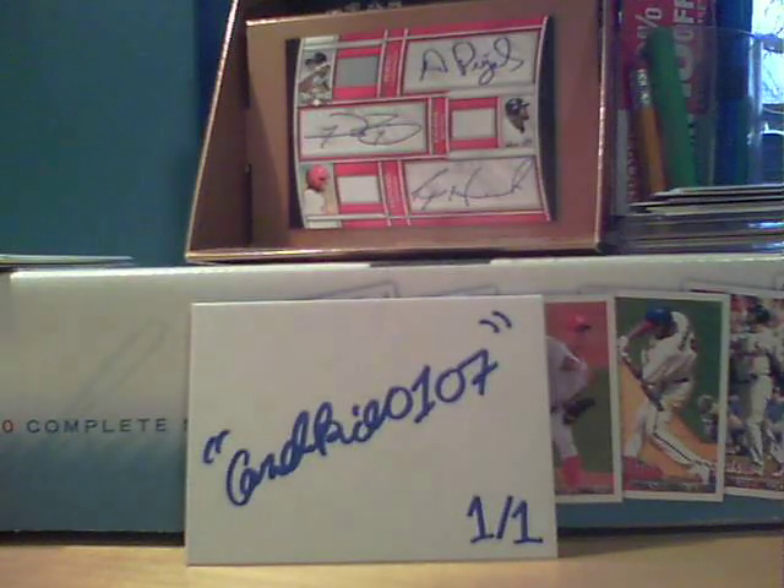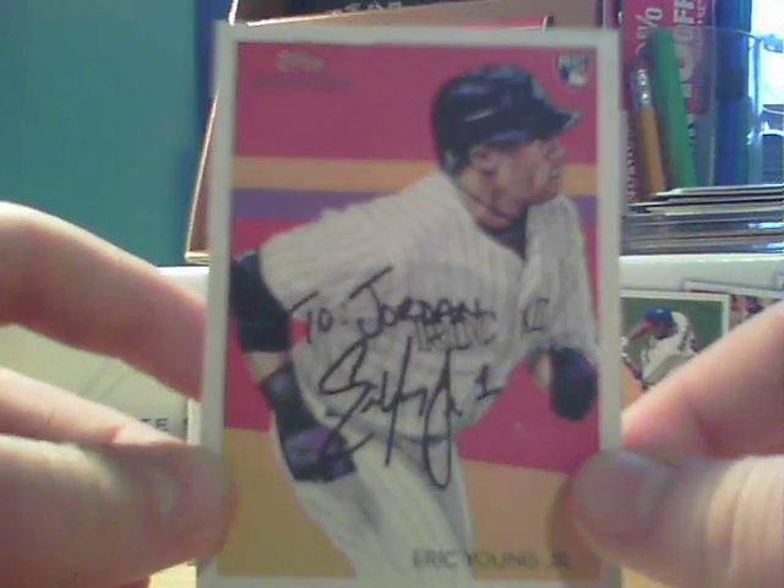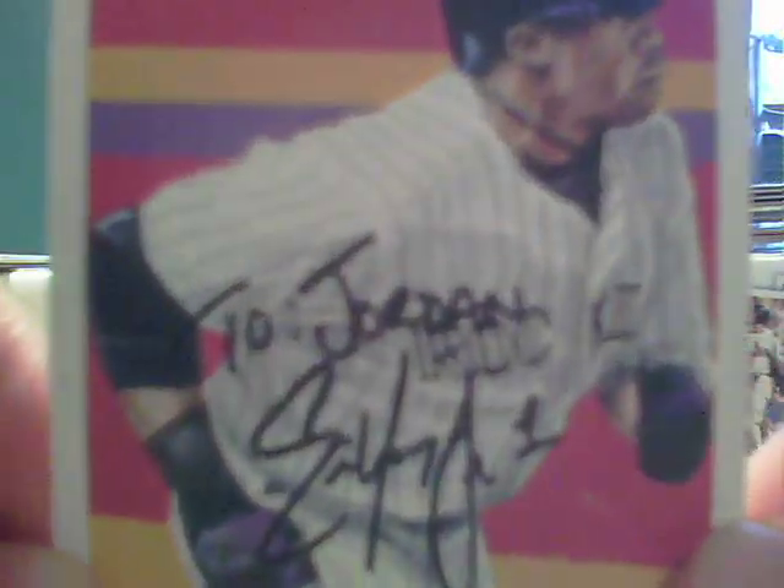Let's go to the TTM first. Coming in from Tucson, Arizona. It took a week and a half. Signed a 2010 Topps National Chickle card. Outfielder for the Colorado Rockies, Eric Young Jr. Signed very nicely in his rookie card to Jordan, Eric Young Jr., and he inscribed number one.